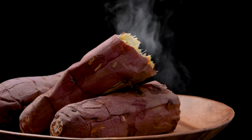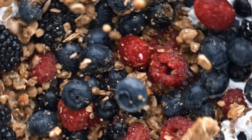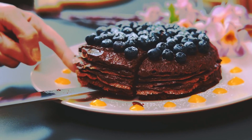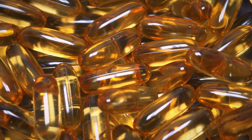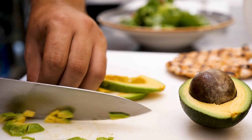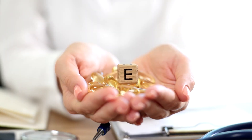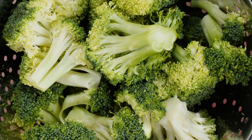Baked sweet potatoes are much better for you than french fries. Dark chocolate with berries contains much less sugar and carbohydrates than baked goods, and both contain antioxidants to help fight inflammation. Oily fish like salmon and other fish rich in omega-3 fatty acids also help fight inflammation. Avocados are rich in potassium, magnesium, fiber, and monounsaturated fats, and are also a good source of vitamin E and a great anti-inflammatory.